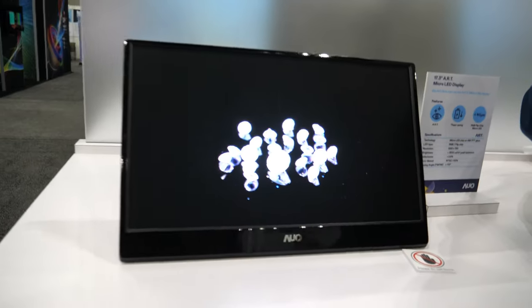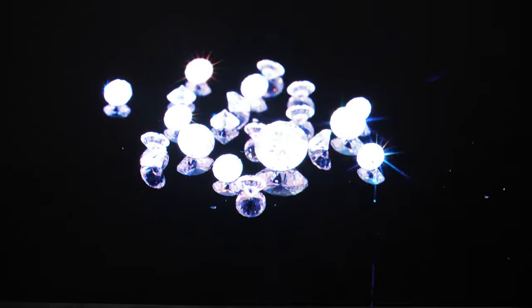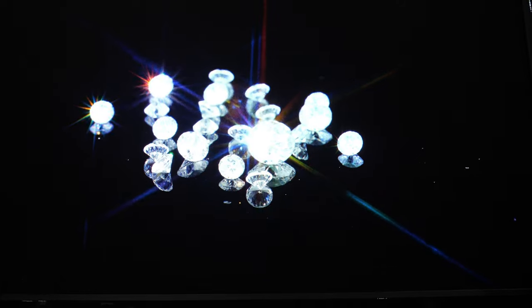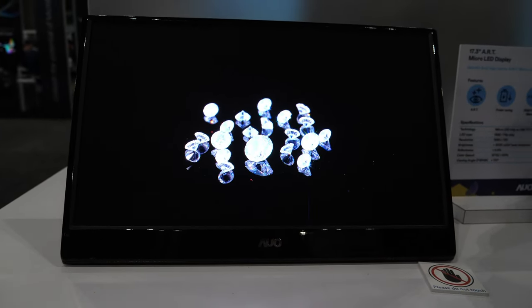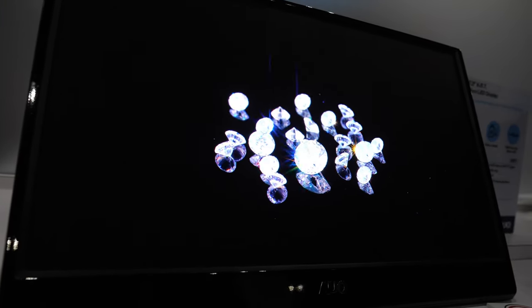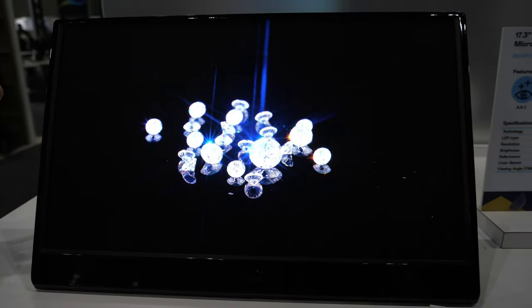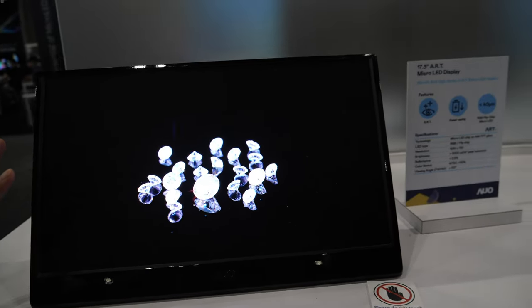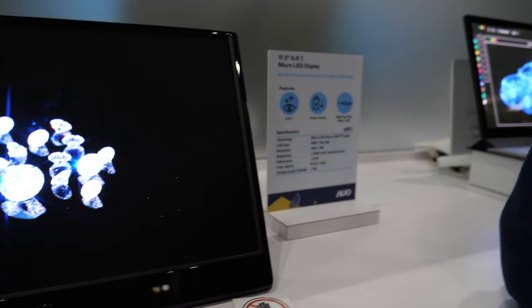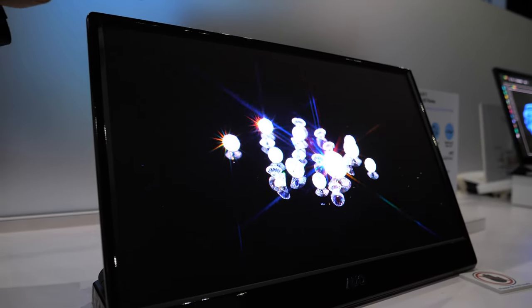This one is our ART Micro-LED. We use the ART film on the surface — as you can see, the surface has very low reflection. We call it Advanced Reflection-Less Technology. You can see a very high-end feeling and very good contrast ratio. The dark feeling is very impressive.